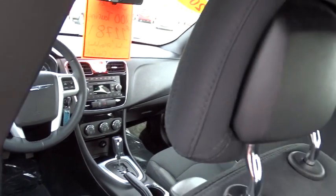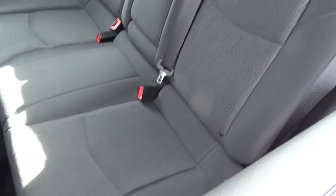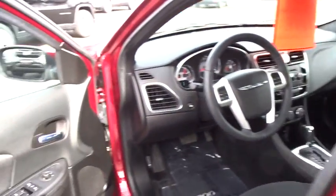Power windows, CD player, trip computer, rear window defroster, electronic stability control, remote keyless entry, Uconnect hands-free group, brake assist, panic alarm, tachometer, brake and park interlock.